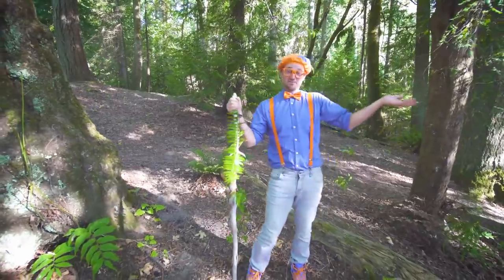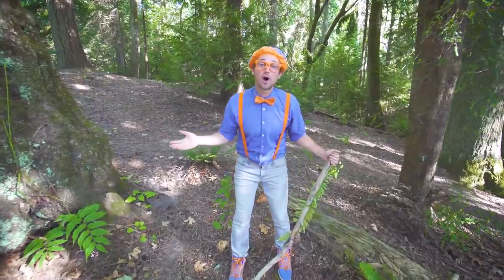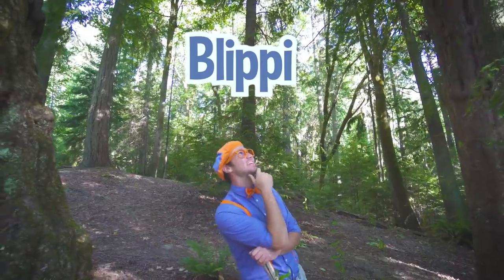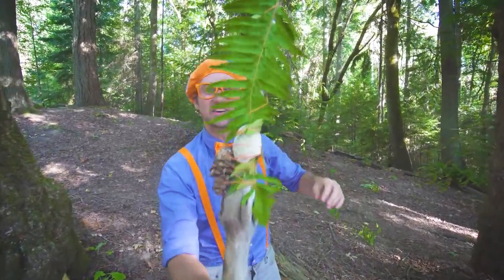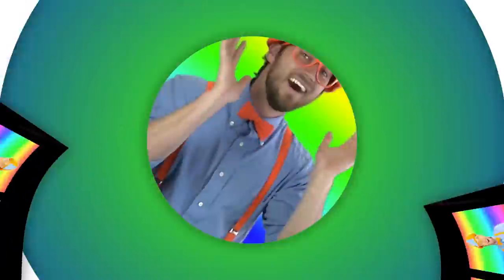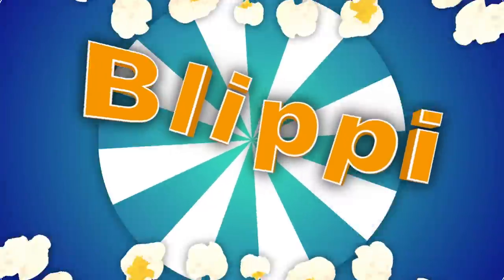Well, this is the end of this video! I had so much fun learning with you! If you want to watch more of my videos, all you have to do is search for my name. Will you spell my name with me? Blippi! Good job! See you soon! Bye-bye! Come on everyone, let's make learning fun! Blippi — so much to learn about, it'll make you want to shout Blippi!